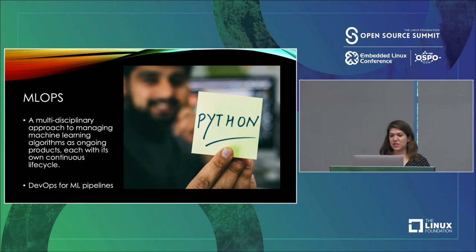Done well, MLOps gives members of both teams — and really people across your business or project — more shared clarity on machine learning initiatives. It's a way to help your teams choose which tools, techniques, and documentation will help you all reach that elusive stage of production.